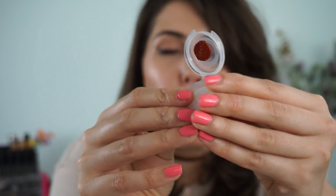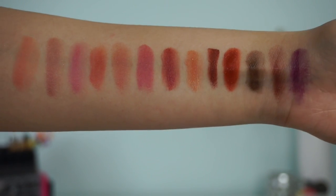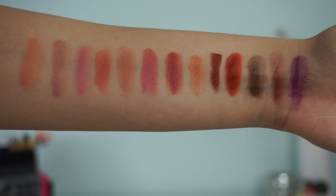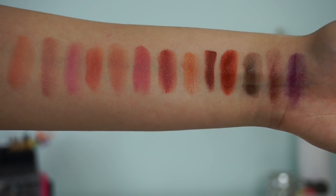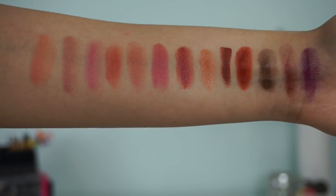That is all the shades Integrity Botanicals carries. These lipsticks are gorgeous and available online — I will have every single shade linked down below. You can also get a sample that looks a little something like this — a nice good chunk for two dollars or two dollars and fifty cents on the Integrity Botanicals website if you'd like to try before you buy. I'll have all the shade names linked with this picture down below.